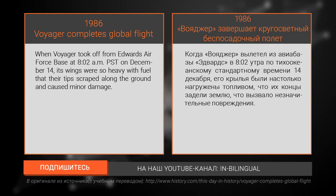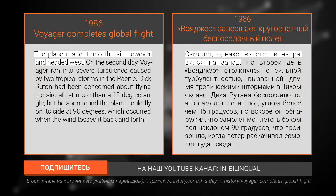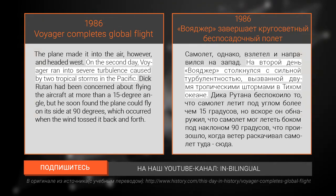When Voyager took off from Edwards Air Force Base at 8:02 a.m. Pacific Standard Time on December 14th, its wings were so heavy with fuel that their tips scraped along the ground and caused minor damage. The plane made it into the air, however, and headed west.